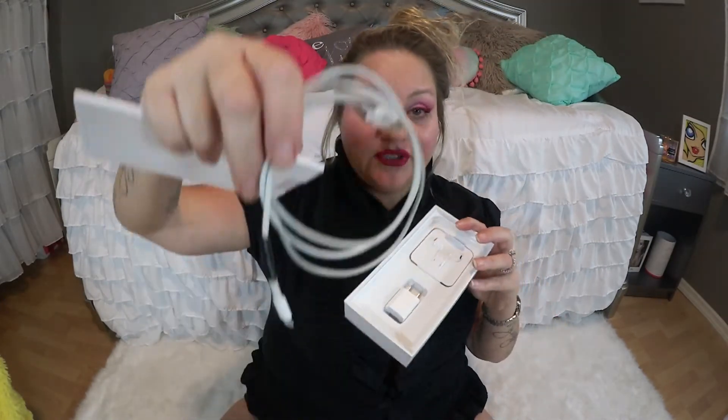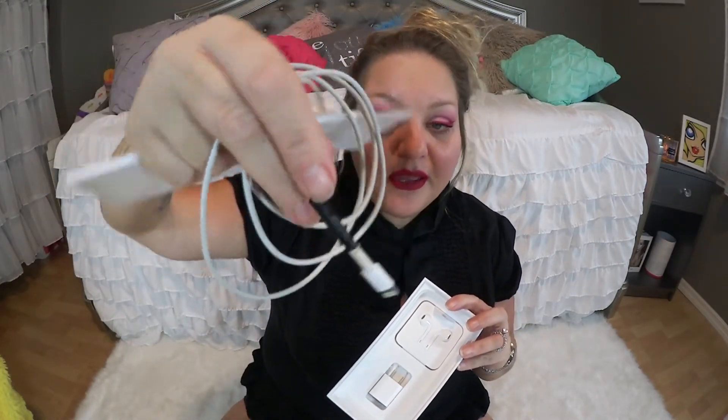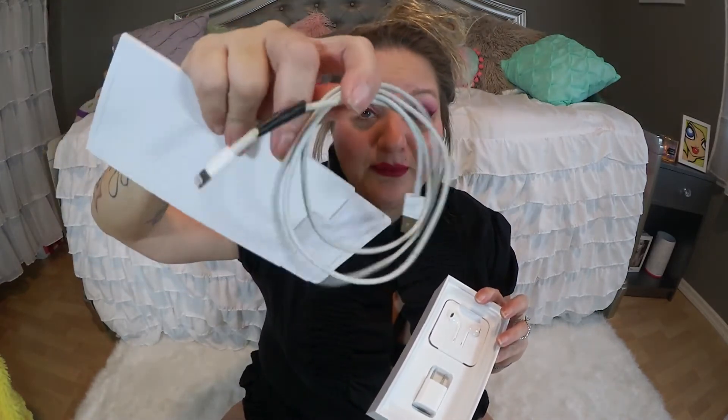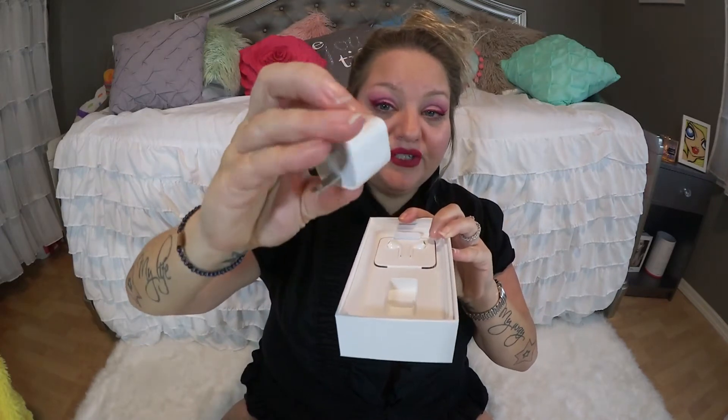I've actually been going on this old cable and haven't opened the new one yet because I've been wanting to do this video. Apple, could you please figure out how to fix this problem? I need the cable out of here, so I had to do this video today. Apple, fix this please.